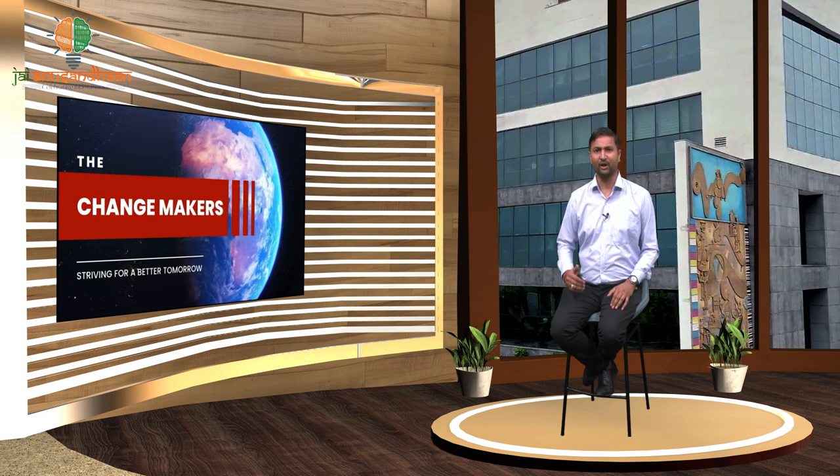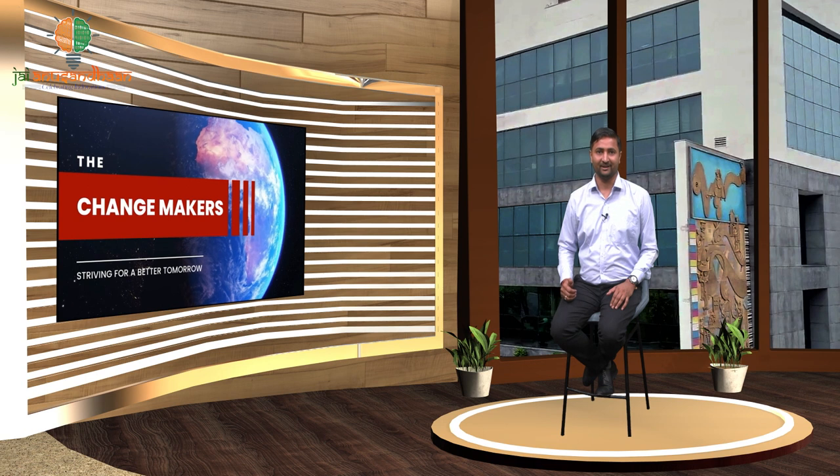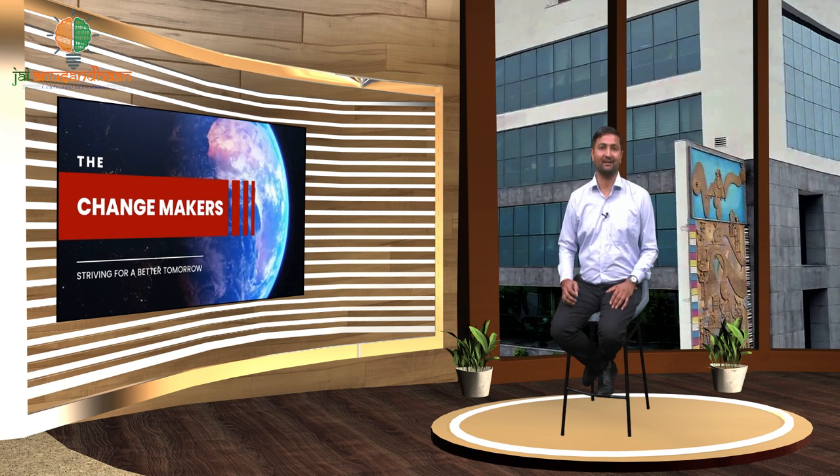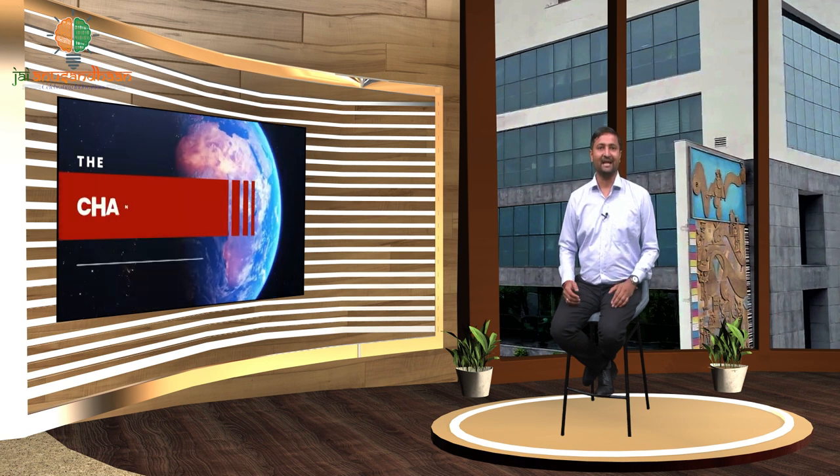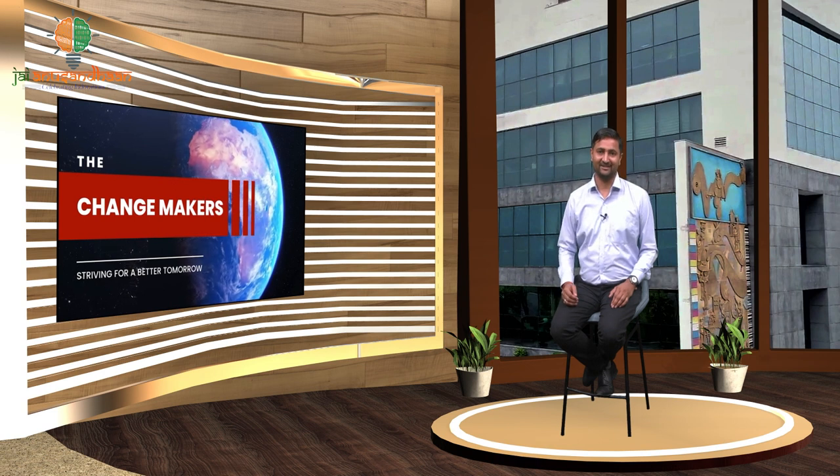Thank you so much Havyaas and Nitin for joining us and sharing your journey. We wish you all the best and hope your story will inspire many others. Innovators like Havyaas and Nitin are changing the trends of our country and solving long-persisting problems. We often come across daily issues, but not many of us think of innovative solutions unlike them. We need young people like this to take our country to great heights. Keep innovating to make the world a better place. This concludes today's edition of Changemakers. Keep watching. Namaskar, Jai Hind.